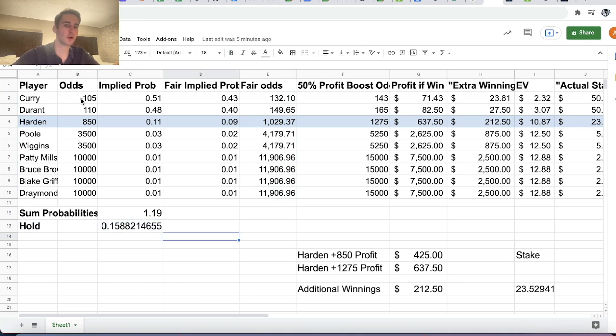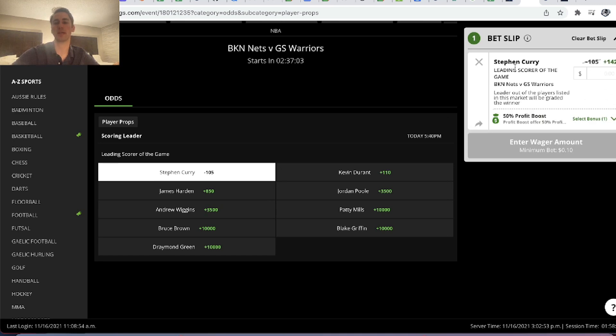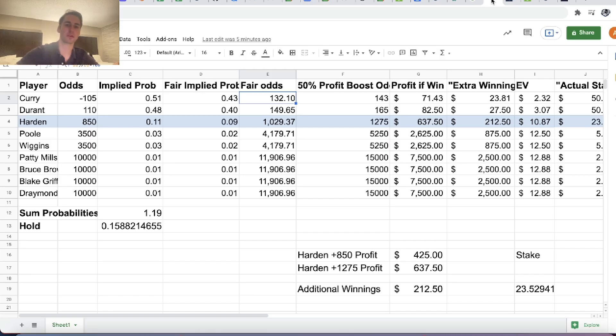You can see Curry — DraftKings is giving you minus 105, but the actual fair price assuming Vegas spread the juice out evenly from player to player would be plus 132.1. So minus 105 is an awful bet, but with the 50% profit boost we can figure out the odds we're actually getting. For Curry, the odds go from minus 105 to plus 143. Durant goes to plus 165, and Harden, as we showed, goes to plus 1275.